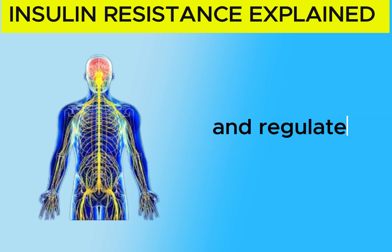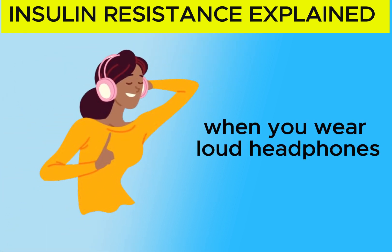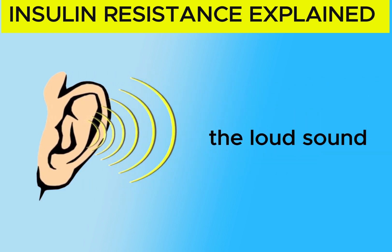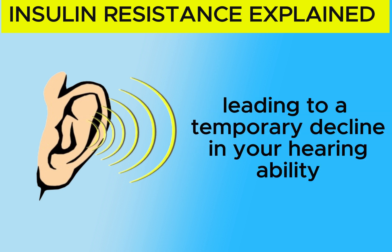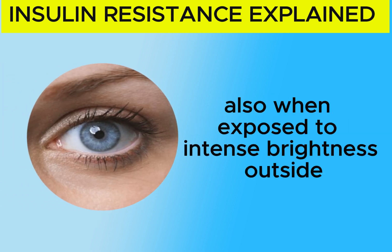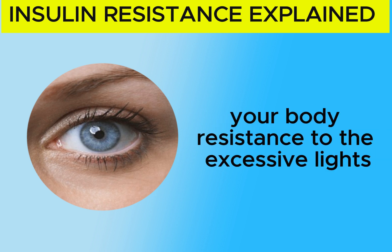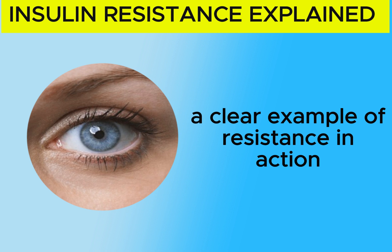The nervous system oversees and regulates these processes. For example, when you wear loud headphones, your body adapts by developing resistance to the loud sound. This resistance manifests as a decrease in sensitivity to the noise, leading to a temporary decline in your hearing ability. Also, when exposed to intense brightness outside, your pupils constrict. This response represents your body's resistance to the excessive light, as it limits the amount entering your eyes — a clear example of resistance in action.